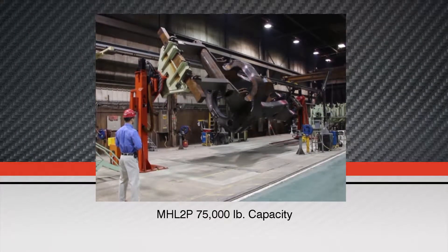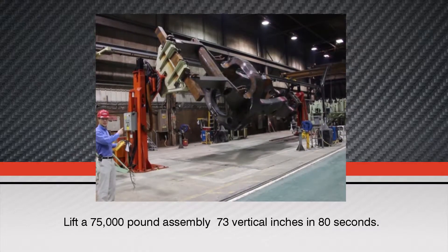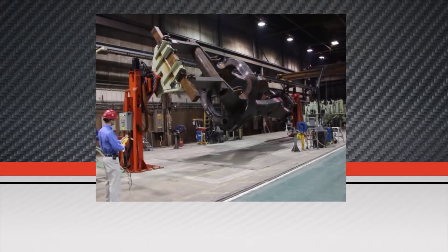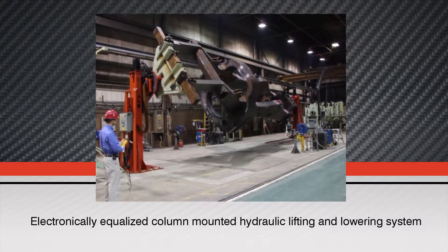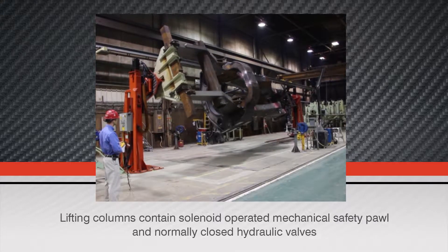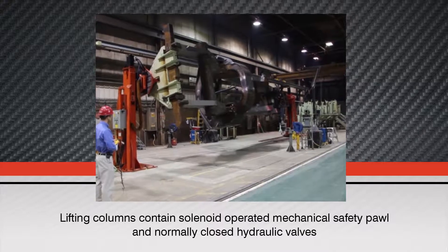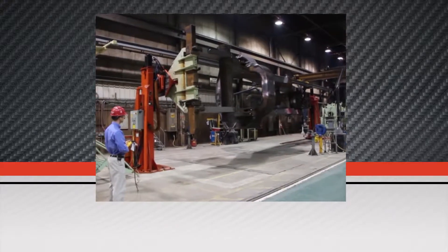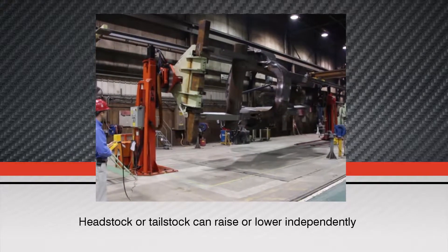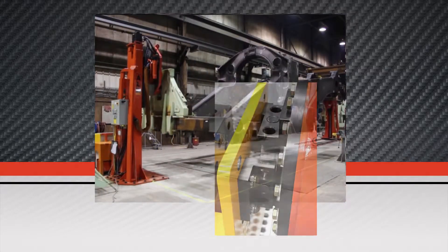Our MHL 2P 75,000 pound positioner is available in fixed or adjustable tail stock models. The column mounted hydraulic lifting and lowering system is electronically equalized. Each lifting column also contains solenoid operated mechanical safety locks and normally closed hydraulic valves to ensure operator confidence and safety. The head stock or tail stock can raise or lower independently of each other.